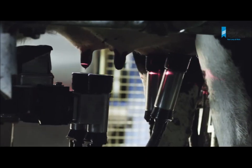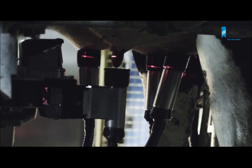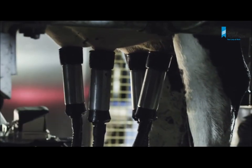The AMR has the capacity to monitor and analyse milk from each quarter, providing powerful data and reports which take herd management to a new level of accuracy.